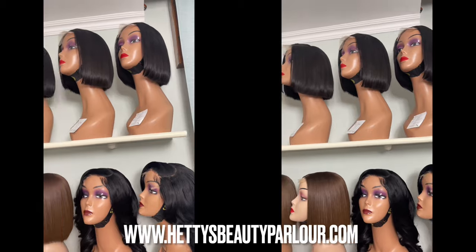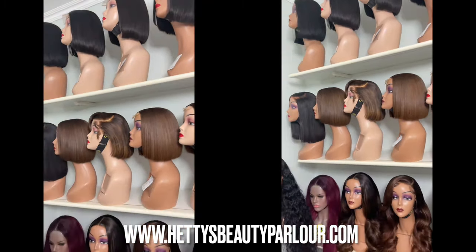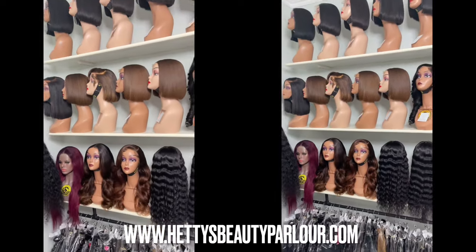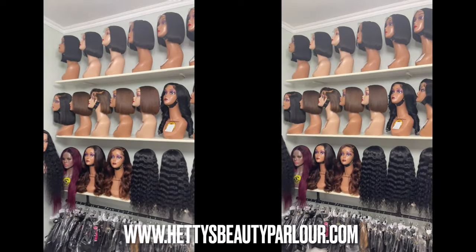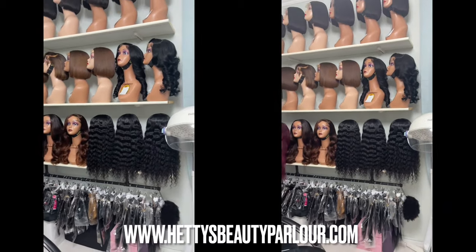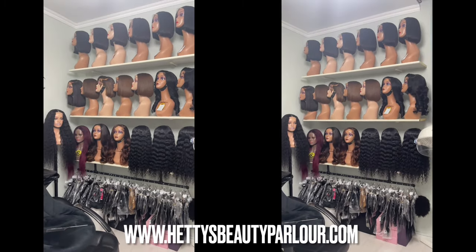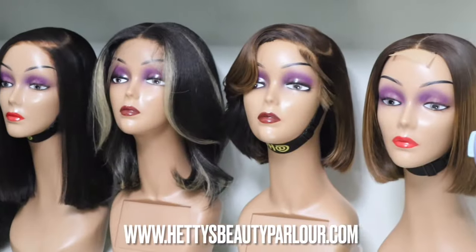On the mannequin, I have each sticker and each sticker has the name of the clients, the wig measurements, and any other details I might need before wrapping or packaging them. I appreciate all the orders that came in during our recent sales — watch out for the next one.